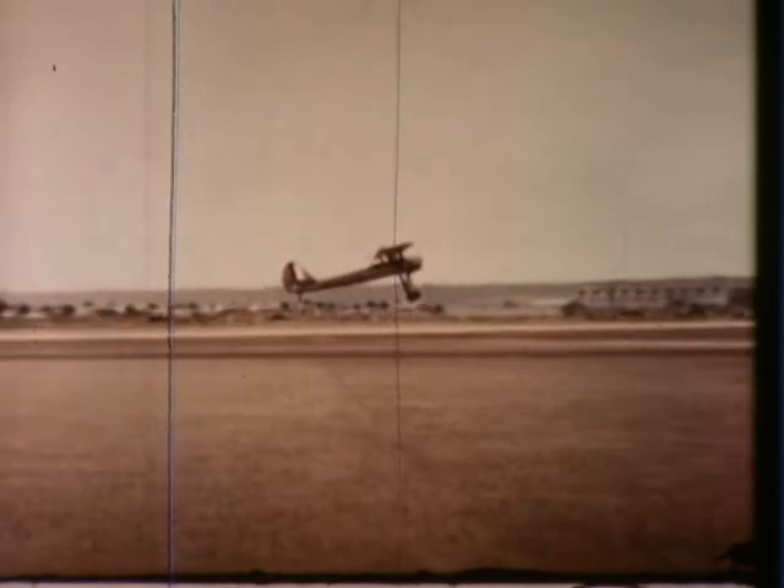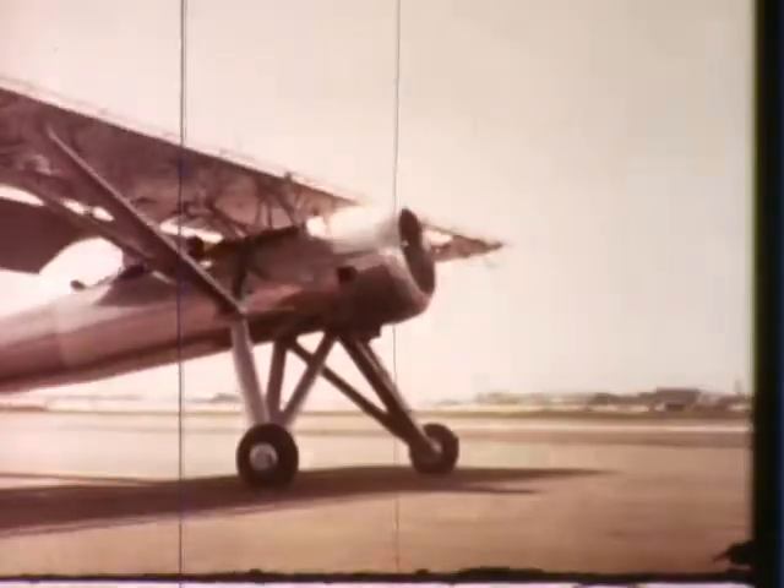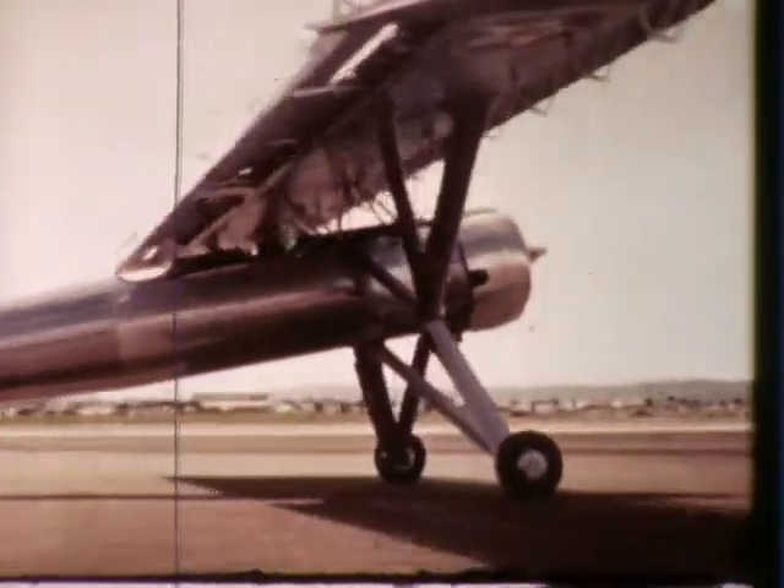Partly responsible was the tremendous area of the 52-foot wing, which had flaps so broad that they represented, in essence, a retractable wing.